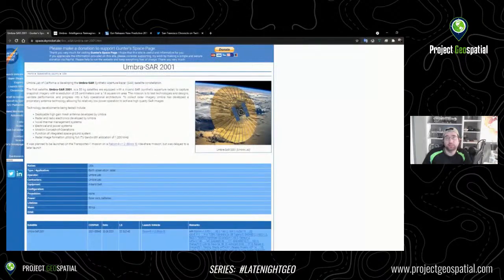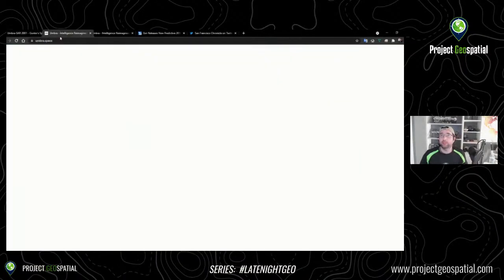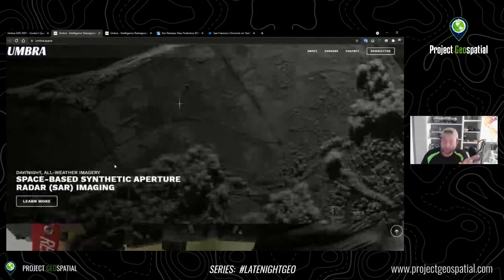Umbra is supposed to shoot up a resolution of 25 centimeters, or 0.25 meters, over a 16 square kilometer area. That will be some really, really cool imagery. I can't wait to see it. I believe they may have released their first light image — my memory is a little jogged tonight — but I know they have a bunch of test imagery right now that you can look through.